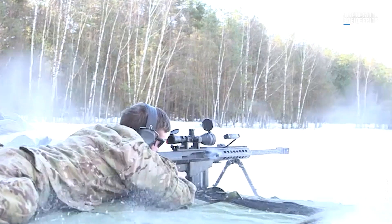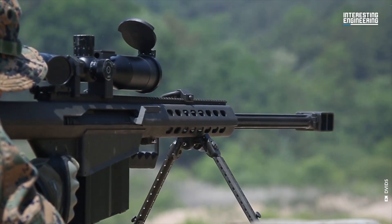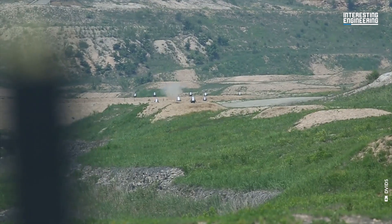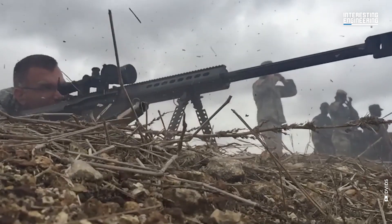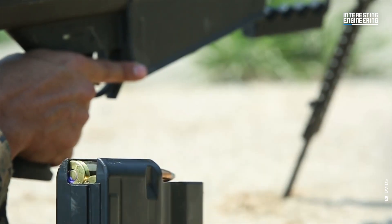This one is very famous. The Barrett M82A1 has demonstrated its effectiveness in conflicts such as the wars in Iraq, Afghanistan, and against the Islamic State. However, unlike common perceptions, it's not a conventional sniper rifle. The .50 BMG cartridge, designed for anti-tank and anti-aircraft roles, offers a large bullet mass.